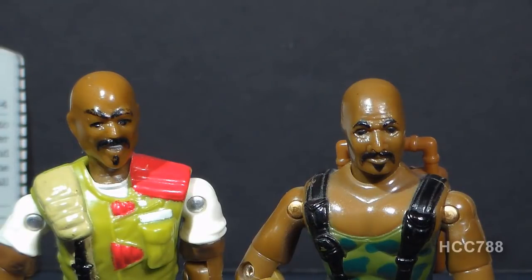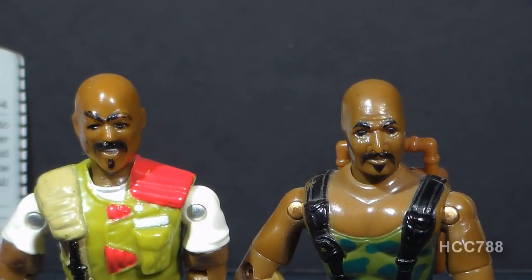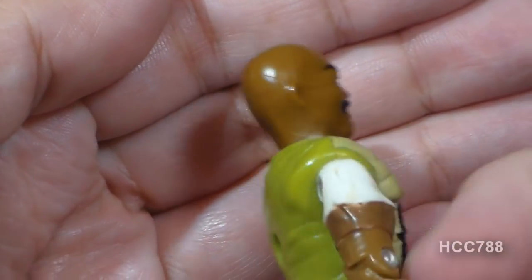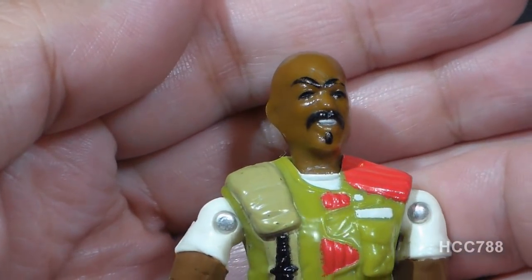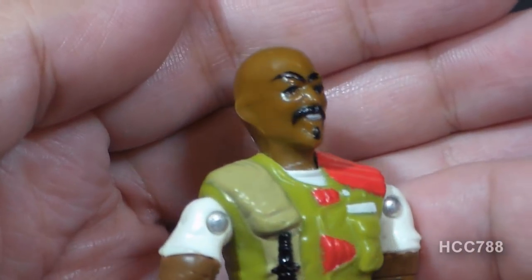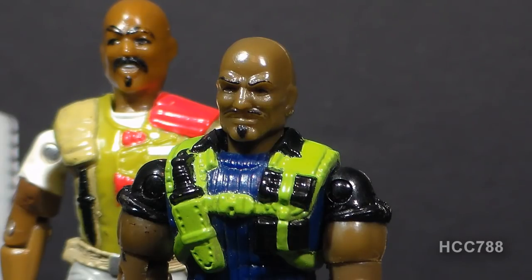Let's take a look at the sculpt, design, and color of Roadblock starting with his head. The head for version 2 is similar to version 1, but I prefer the version 2 head — I just think it's done better. He has a bald head and an expressive face, which is not my preference, but I don't mind it too much. It's kind of a smile, and I think I would have preferred a neutral expression. I think that's one of the reasons I'm drawn to version 5 of Roadblock, which does have a neutral expression and excellent sculpting.